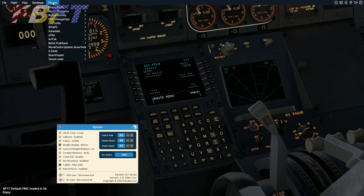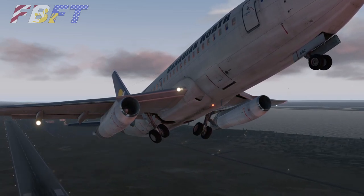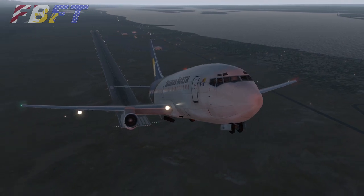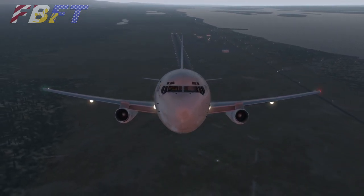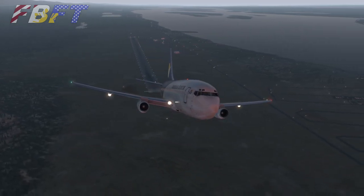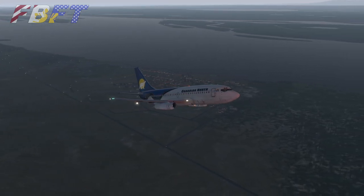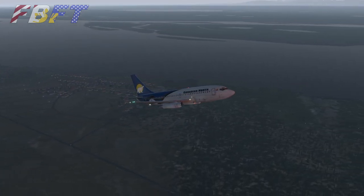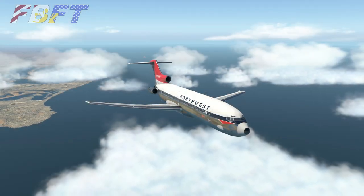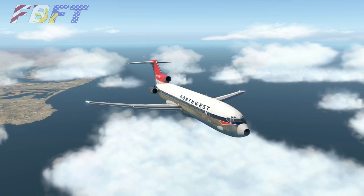Now the 737-200 cruises at a slightly slower speed, and this is where performance becomes a big part of the consideration. Quality-wise, these aircraft are amazingly well done and both obviously feel like they came from the same developer — if you like one, you'll like the other. The 737-200 cruises at around Mach 0.82, while the 727, with its three engines, achieves a cruise speed of about Mach 0.86.